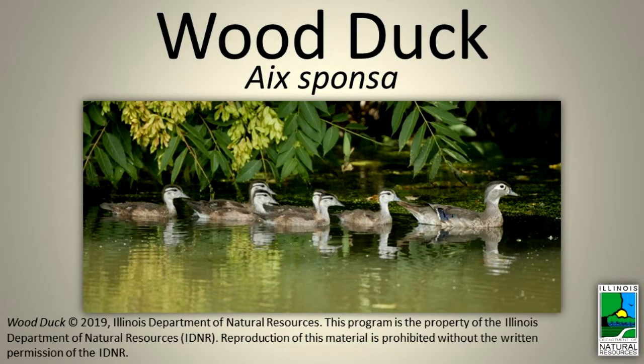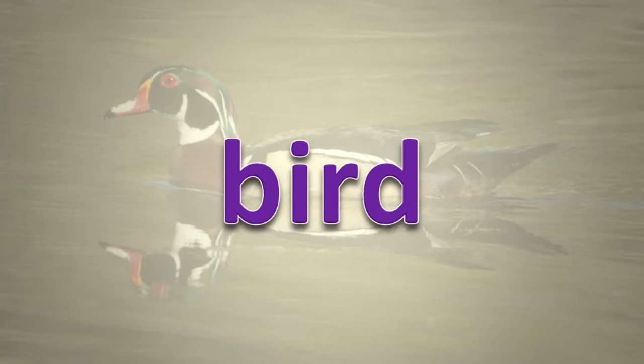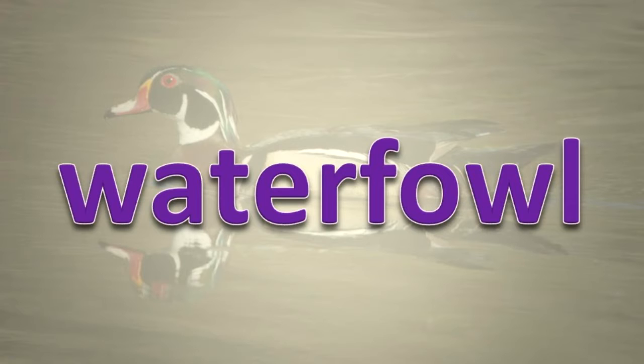Wood duck. What is a wood duck? A wood duck is a bird, a type of waterfowl.